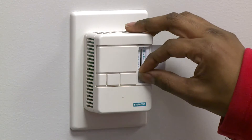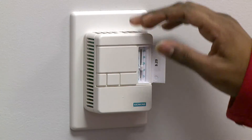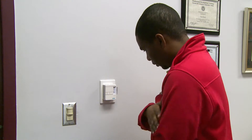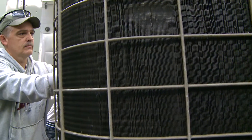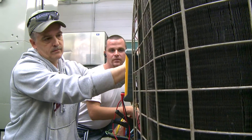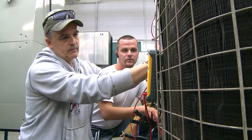One of the last things most people think about is their heating and cooling system until there's a problem. Whether the temperatures outside drop or rise, the FTCC HVAC and refrigeration graduates are trained and ready to keep you comfortable.